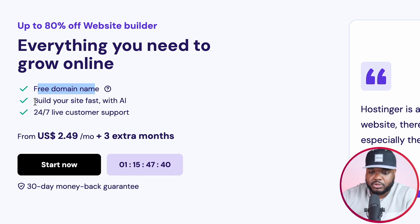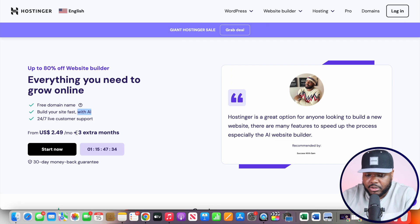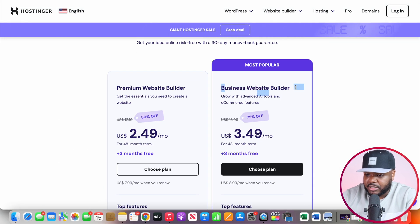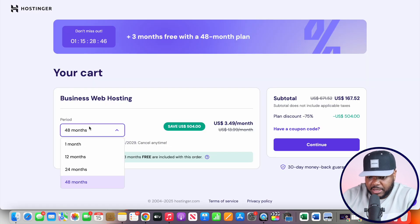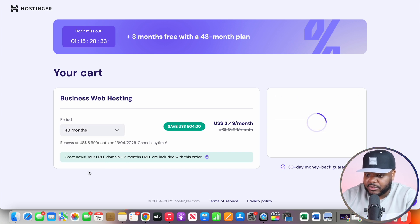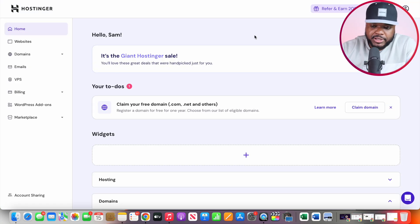You're going to be able to build your website really fast with the help of AI. Click on start now, then click on business website builder and choose plan. Once you get to this point, it's going to ask you to select a period for how long you want the website. The longer that you pick, the bigger discount you're going to get — you can select 12 months, 24 months, or 48 months. I'm going to leave a coupon code in my description down below so that you can save some money. Once you've completed your application, it's going to take you to a page where you can claim your completely free domain.